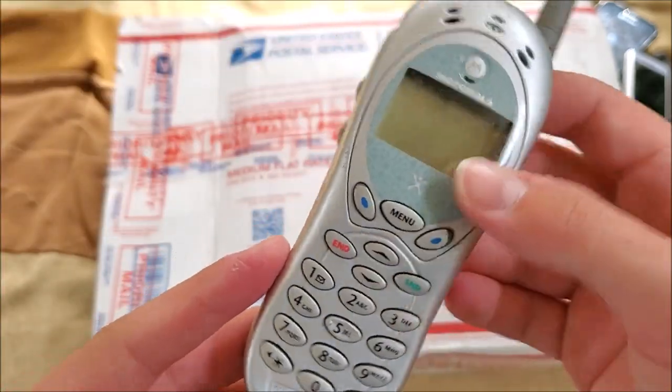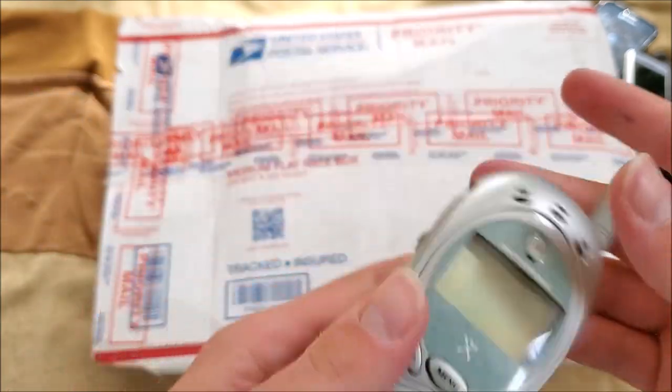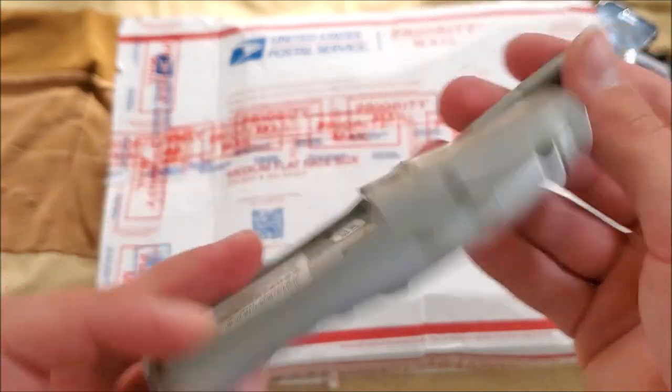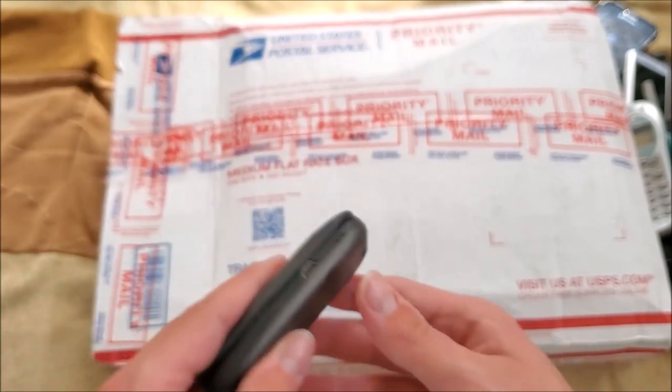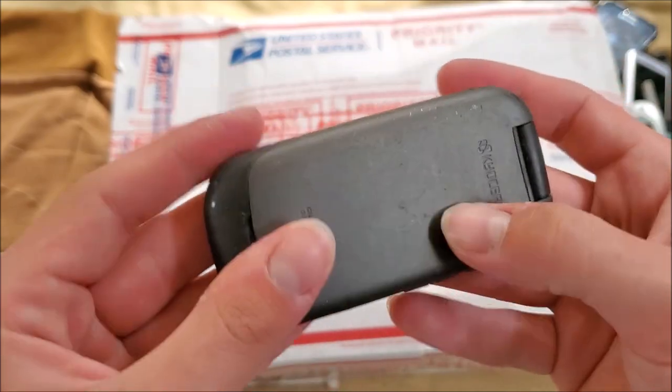Here's a Motorola — model 120T. I actually already have one of these, I got it brand new. This one is pretty beat up but looks like it could work, though it doesn't have a battery. That won't be a problem for me in testing though.